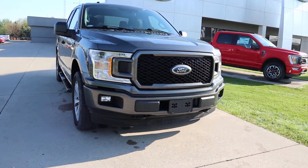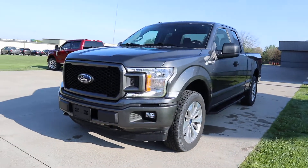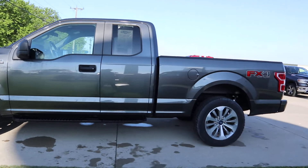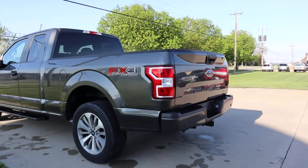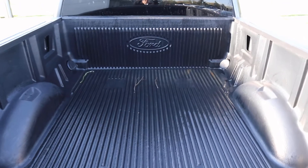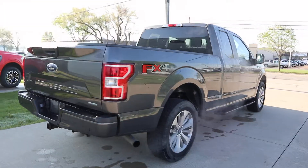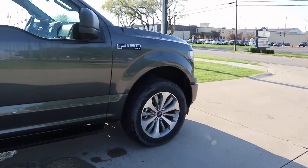Angel here at Terry Henricks Ford, going to take you on a quick walk around of this 2018 Ford F-150 STX. It does have a bed liner. Outside looks good, and the tires look good.